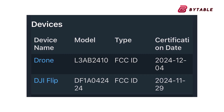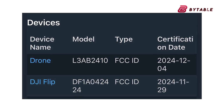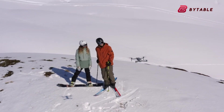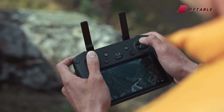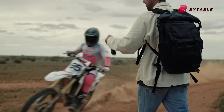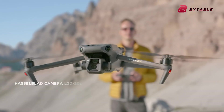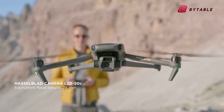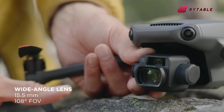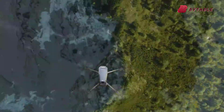The revelation of two models in the FCC filing, L3A and L3B, has sparked discussions about DJI's strategy. Could the company be planning distinct versions of the Mavic 4 Pro to cater to varied market segments? This wouldn't be unprecedented — DJI has previously launched Pro and Zoom variants of its drones, appealing to both professionals and casual users. For filmmakers, a professional-grade variant with advanced features might be on the horizon, while hobbyists could enjoy a more streamlined version at a lower price point. This dual-approach strategy could ensure that DJI continues to dominate both ends of the consumer spectrum.